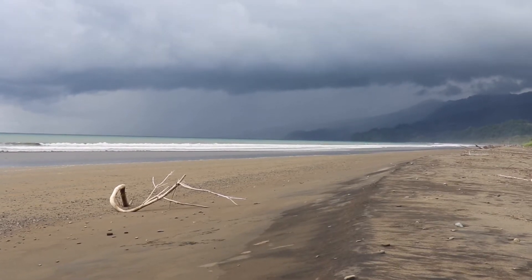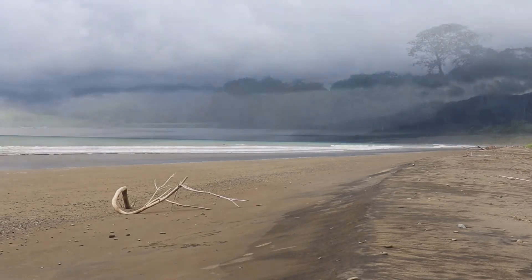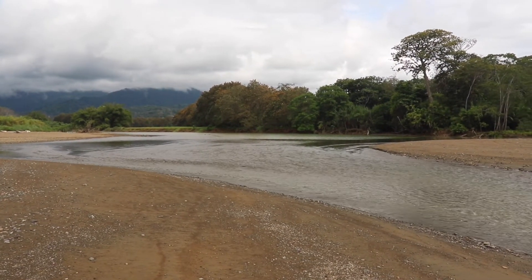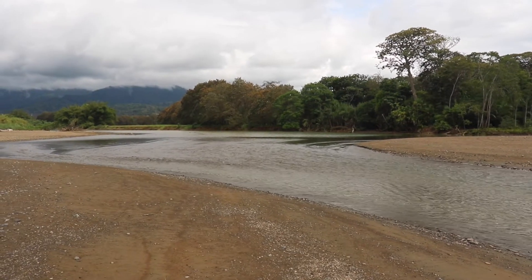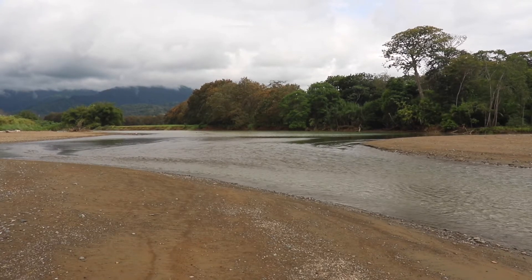Glad I left to come down here — looks like it's raining back where I was. Walked all the way down to the southern end of Playa Hermosa, and now I'm at the river — Rio Lluvita.